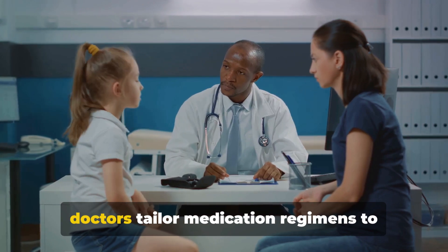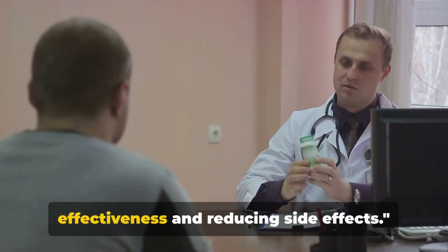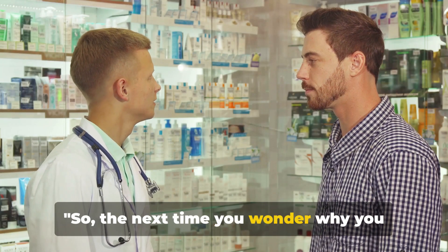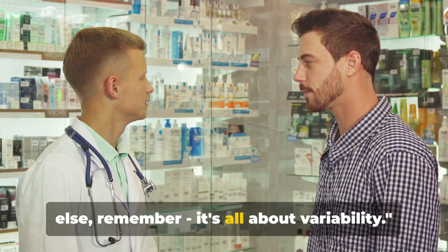Understanding these factors can help doctors tailor medication regimens to individual patients, improving effectiveness and reducing side effects. So the next time you wonder why you react differently to a drug than someone else, remember — it's all about variability.